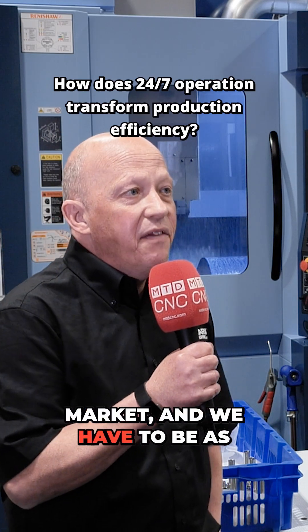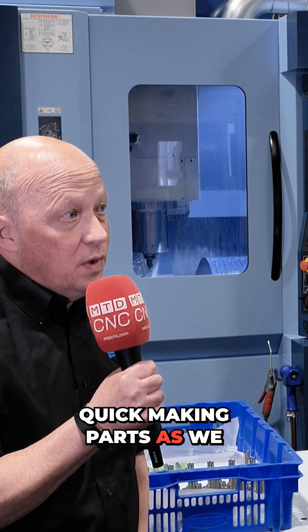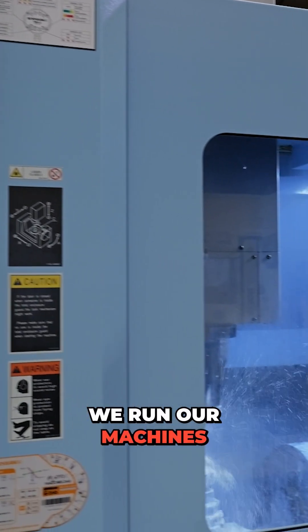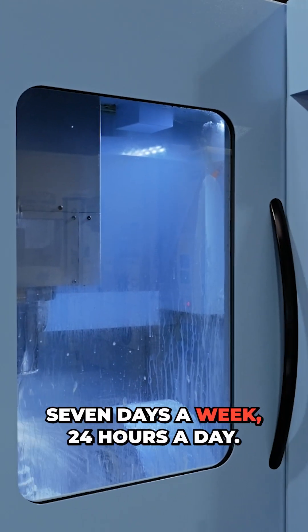It's a competitive market, and we have to be as quick making parts as we possibly can. And by doing that, we keep machines running all day. They're continually running, they never stop. We run our machines seven days a week, 24 hours a day.